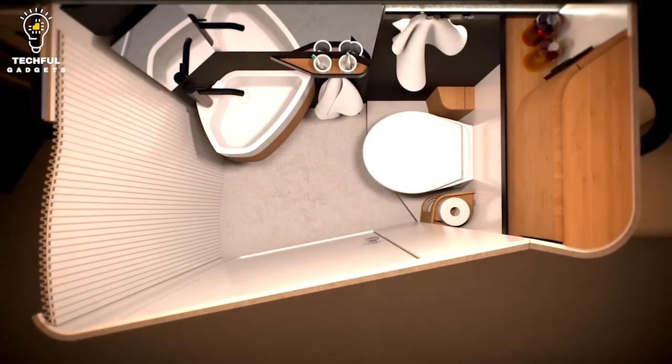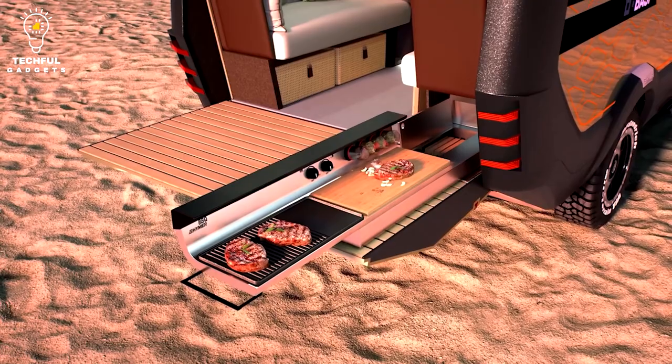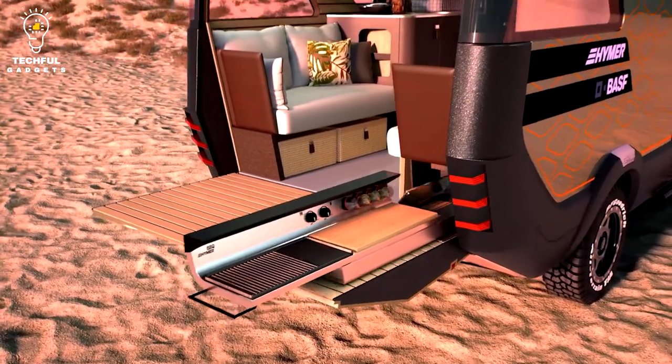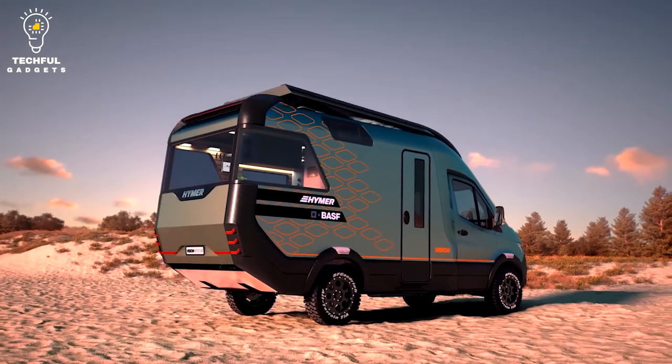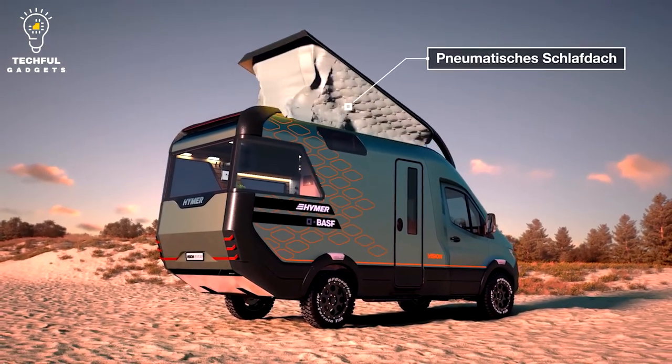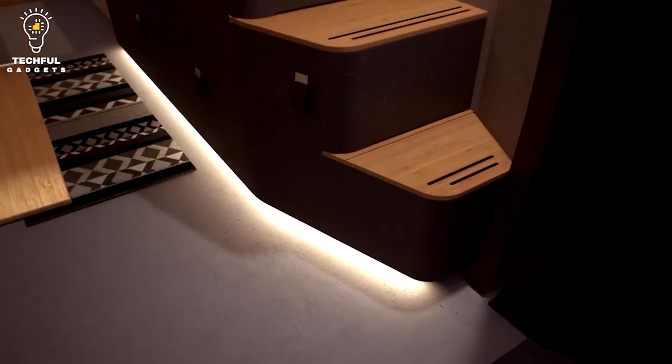Christian Bauer, president of Hymer GmbH & Co. KG, stated: The result is a completely new category of motorhome, which we are now launching on the market, driven by the outstanding feedback on our concept vehicle and supported by the expertise of our company, after only a short development phase.